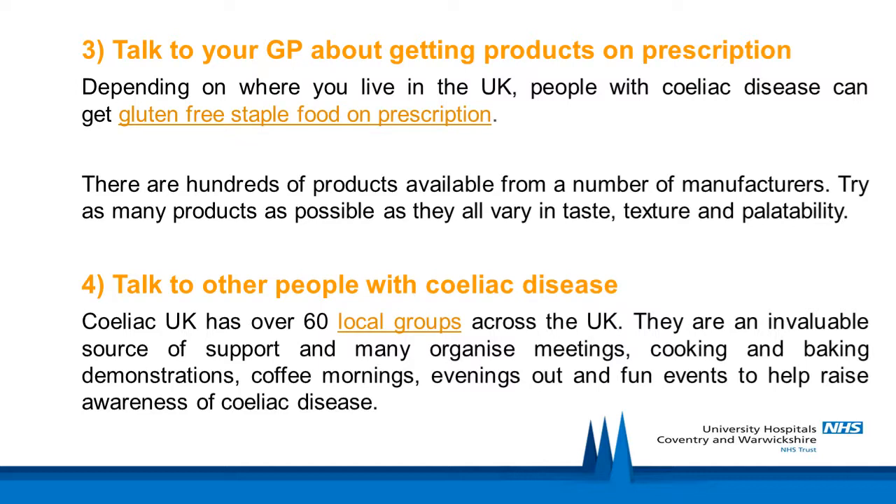Talk to your GP about getting products on prescription. Depending on where you live in the UK, people with celiac disease can get gluten-free staple food on prescription — usually bread and flour mixes. There are hundreds of products available from a number of manufacturers, so try as many products as possible as they all vary in taste, texture and palatability.